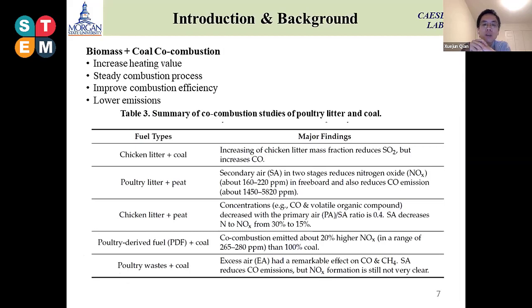Why do we go to co-combustion? Because there will be the chance that we can increase the heating value of the combustion process, which will improve combustion efficiency as well as lower the emissions.